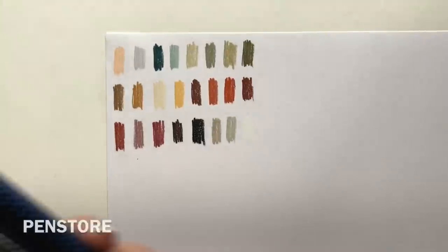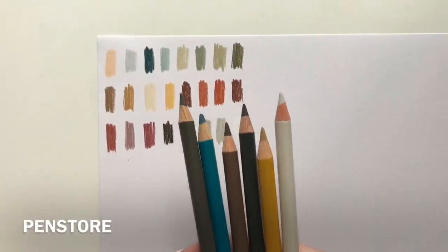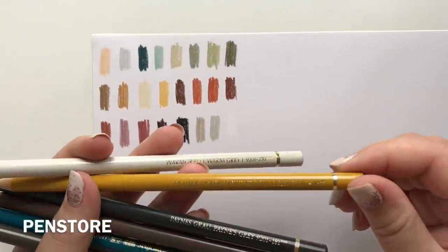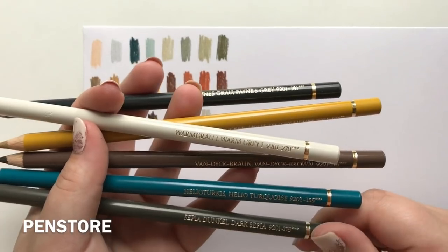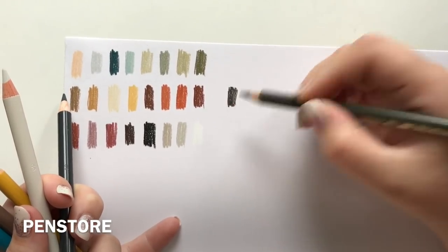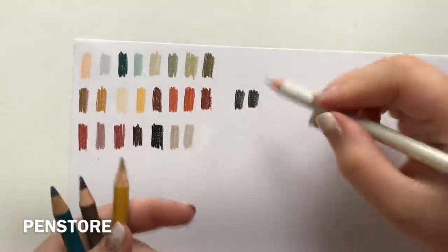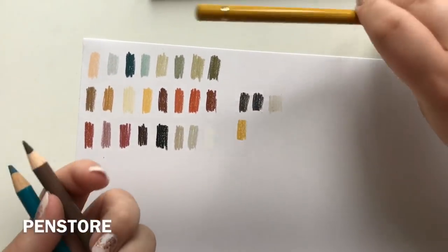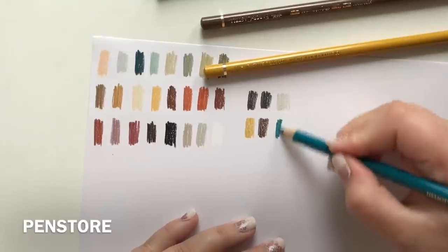I also got quite a few open-stock pencils. I got six open-stock Polychromos because they were getting short: Warm Gray One, Yellow Ochre, Light Yellow Ochre, Payne's Gray, Van Dyke Brown, Helio Turquoise, and Dark Sepia. Let me quickly show you — Dark Sepia, Payne's Gray, Warm Gray One, Light Yellow Ochre, Van Dyke Brown, and Helio Turquoise. Lovely colors.